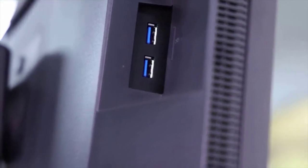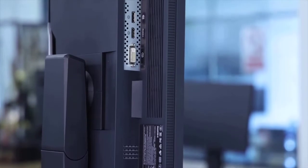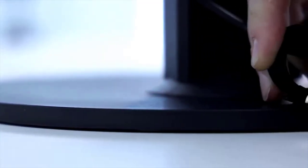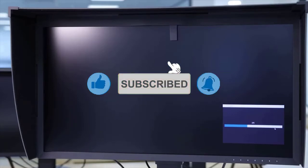The EIZO CG279X has a DisplayPort 1.3 connection, an HDMI 1.4 port, and a DVI-D connector. Around the rear, there are two USB 2.0 ports and a USB 3.1 Type-C port that supports DisplayPort and provides 15W of power. There are two more USB 3.1 Gen 1 ports helpfully positioned on the left-hand bezel. The EIZO has superb image quality and is packed with features, including virtually every setting required for print, photography, and video, including HDR, self-calibration, a huge number of OSD options, and decent connectivity.